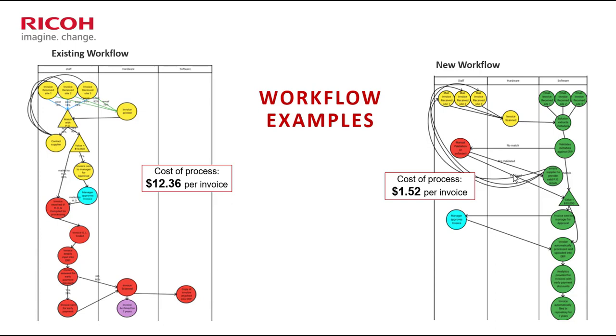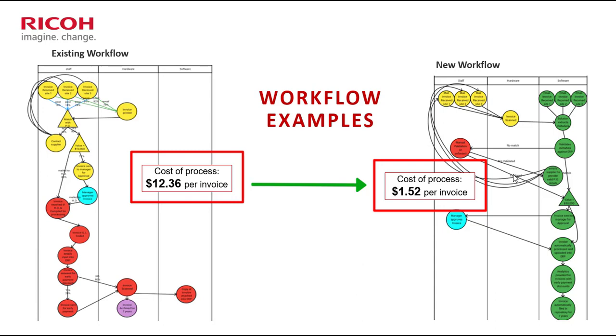It comes back to that same thing — visibility and control. That's what the latest AP automation tools deliver: the ability to spot those exceptions and drive them out of the process. From your experience, looking at the cost savings, you can see twelve dollars thirty-six per invoice in the old process moving to a dollar fifty-two in the new — and that's the amazing ROI you're seeing when you deploy these types of AP automation solutions.